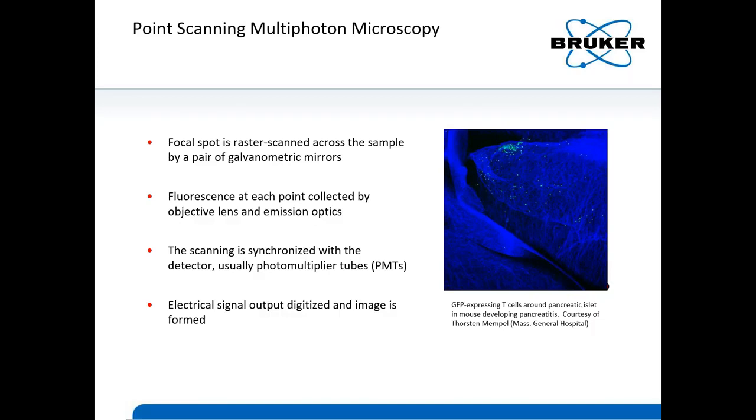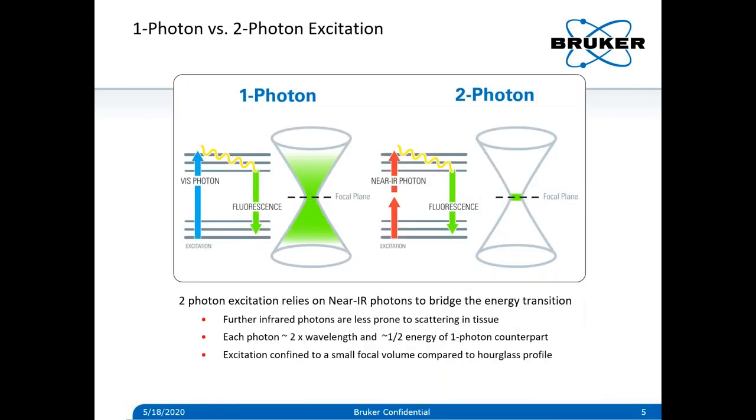The scanning and detection of this process are synchronized so we know the fluorescence intensity at each pixel and an image can be formed. On the right here is an example of a scanned image from one of our users in immunology, looking at GFP T cells in a mouse developing diabetes. What I just described is common to laser scanning confocal microscopy as well as multi-photon microscopy — in this case specifically two-photon microscopy. The key difference, however, is in the fluorescence excitation process.